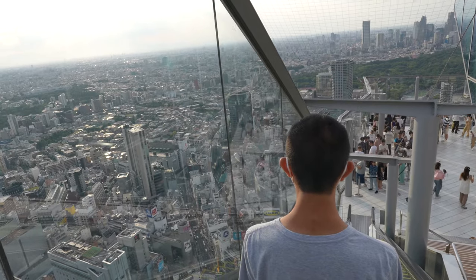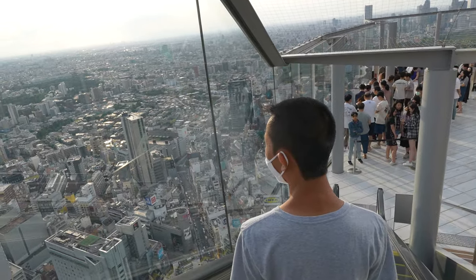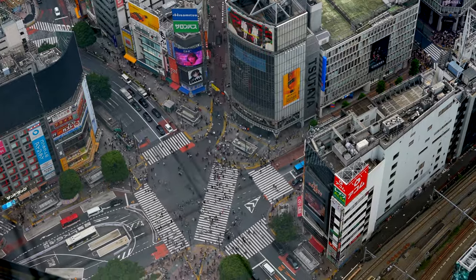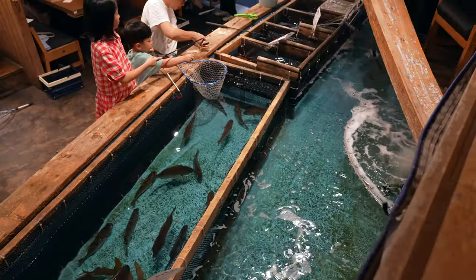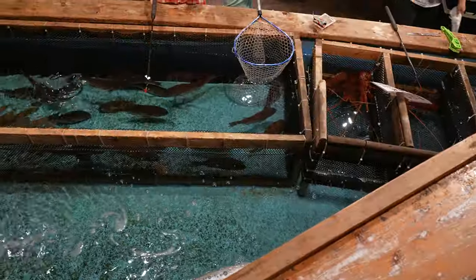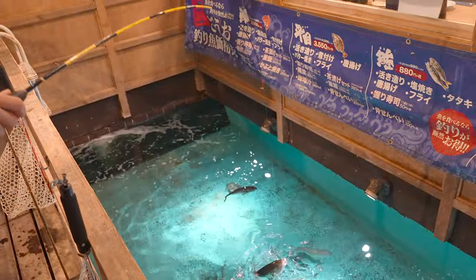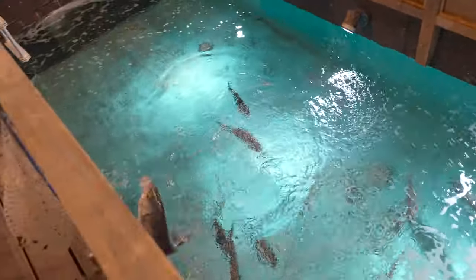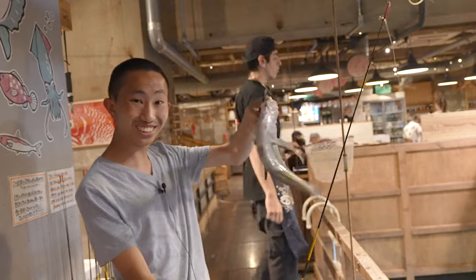Shibuya Sky is also famous for their glass escalator which gives you beautiful views of the city, but my favorite view was of Shibuya Scramble, one of the busiest intersections in Japan. Then I realized I was late for my dinner reservation and raced over to Zao, which is famous for their fishing restaurant experience. I used a fishing pole and bait to catch my fish and it only took me five seconds. It was literally so easy and so much fun.